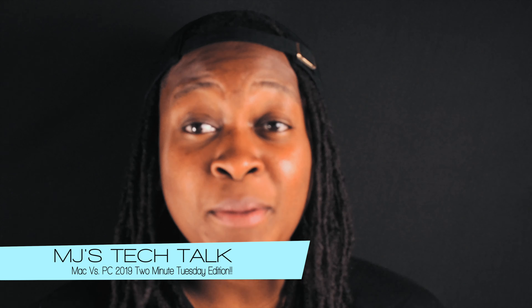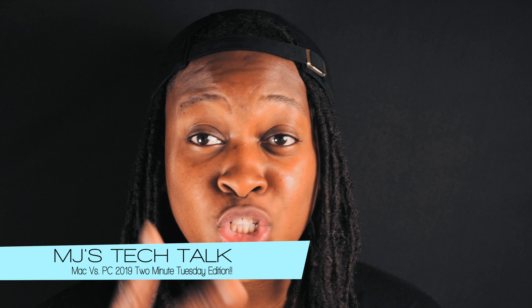What's up everybody? I'm MJ and this is MJ's Tech Talk, the place where I talk tech. I'm coming at you with a new installment of Two Minute Tuesday and today I'm going to talk about a super controversial topic.